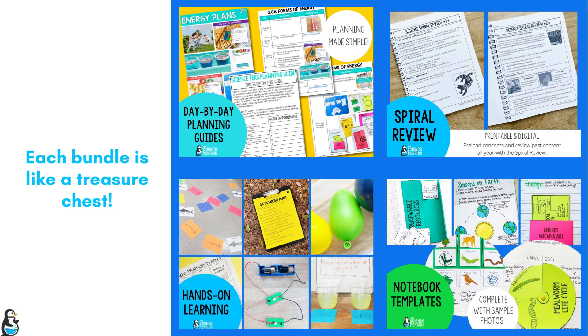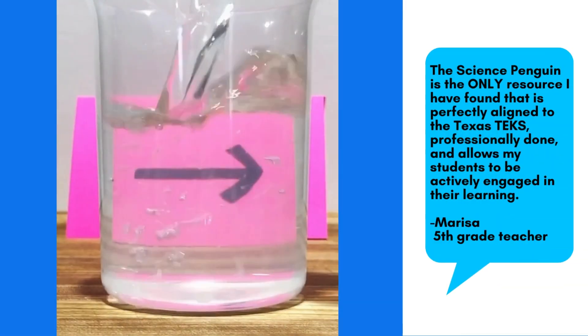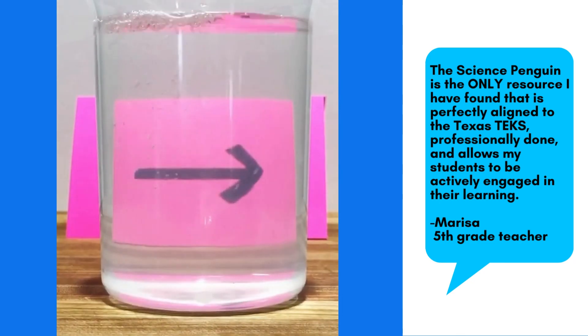These full year bundles are designed to make complicated concepts clear so you can focus on the many other aspects of teaching. With a full year bundle you won't just be another penguin in the crowd — you'll be the emperor penguin of your classroom.